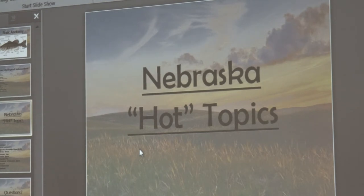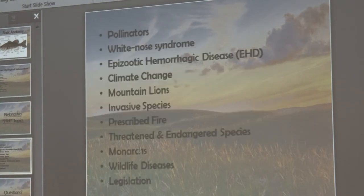Nebraska hot topics: pollinators are a huge topic right now. Game and Parks has a new initiative called Milkweed Watch. We really focus on monarchs — that's where the money is, and we want to help get their population back. Know what pollinators are, what they do for us, what would happen if all pollinators disappeared, and know some common pollinators in Nebraska. Remember they're not all butterflies.